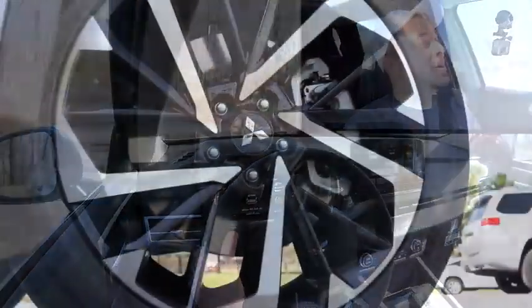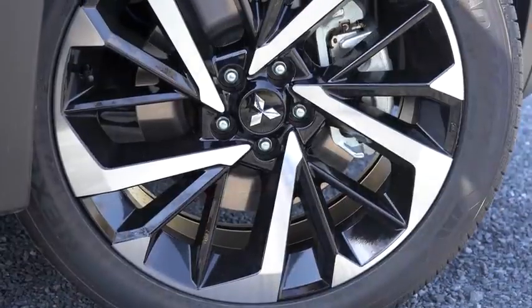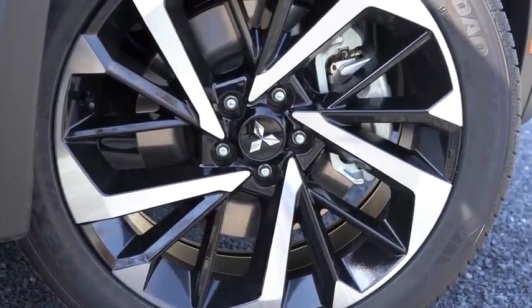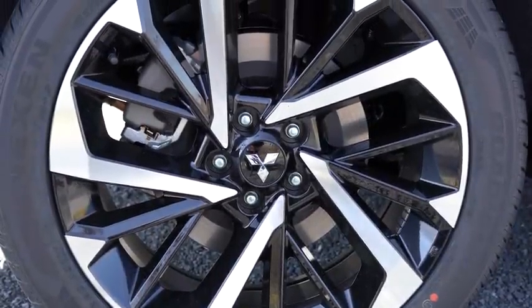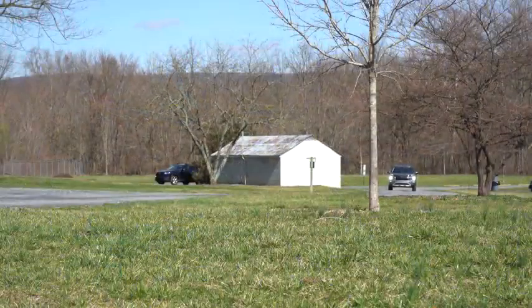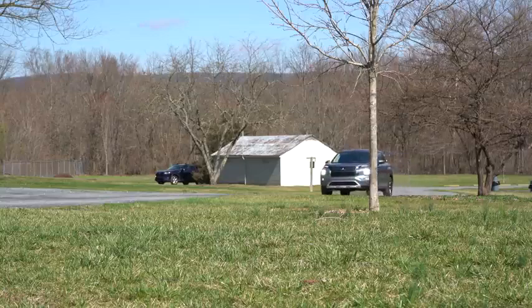Along with acceleration, braking is equally important. Up front you'll find 13.8-inch ventilated front discs, and in the back 13-inch solid rear discs. The braking feel is actually really nice — I haven't had any issues with it during my test drive today. It's definitely not a super spongy brake feel, as you sometimes find in SUVs.